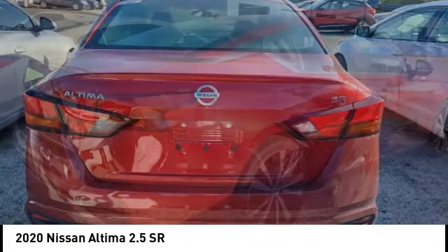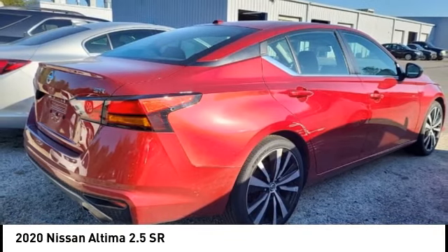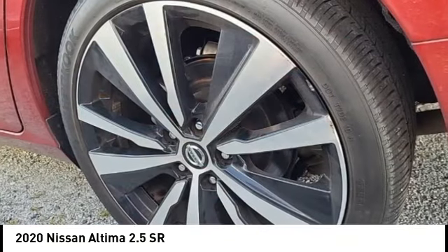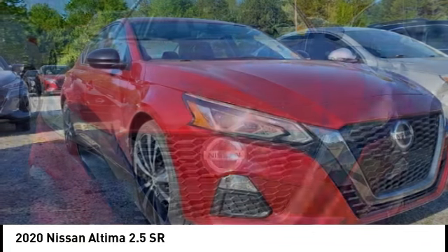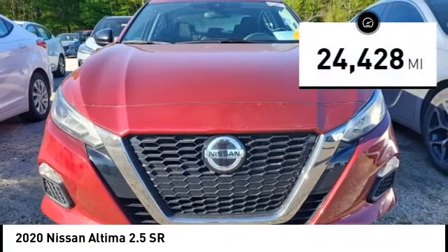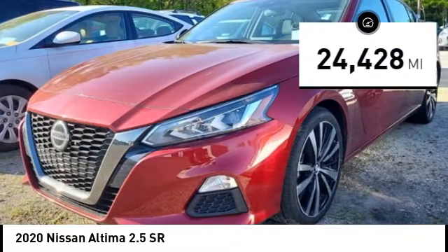Combine that with a powerful engine and standard airbags and over 5,000 quality and performance tests, and you'll see the Nissan Altima is made to drive and built to live. This vehicle has less than 25,000 miles.